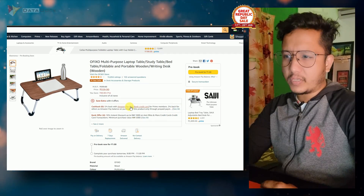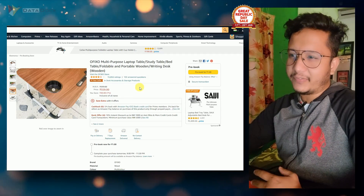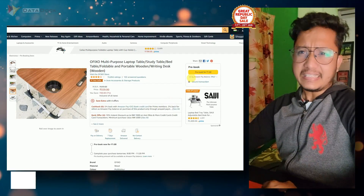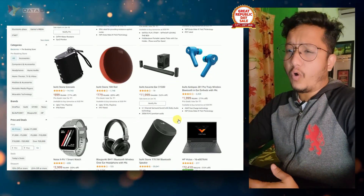This price is a little more, and this is one of the high-rated study tables. You can check this out — you will get it at Rs. 559, it has a 4-plus rating, and around 15,000 reviews. This is also in pre-order. As I told you, there are not many products in pre-order, but there are some products you can check out and you will get an offer.